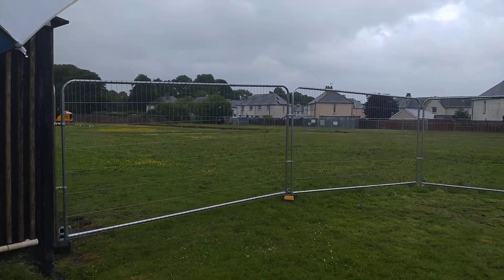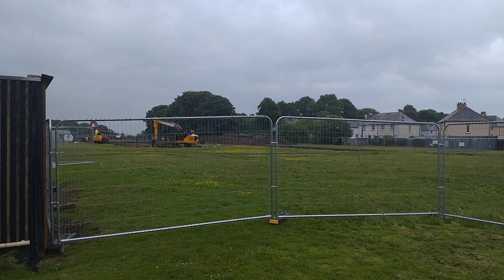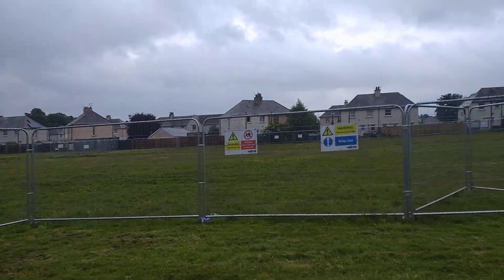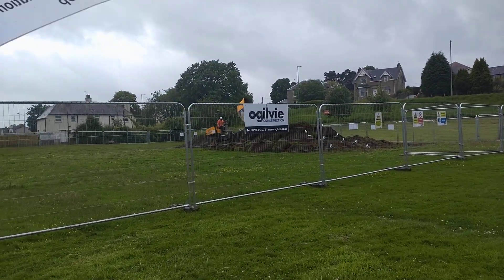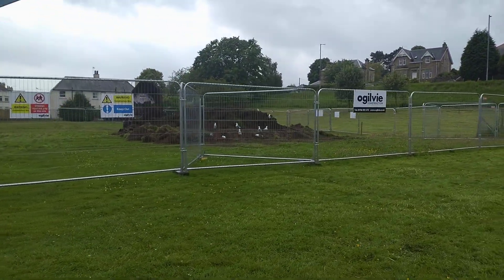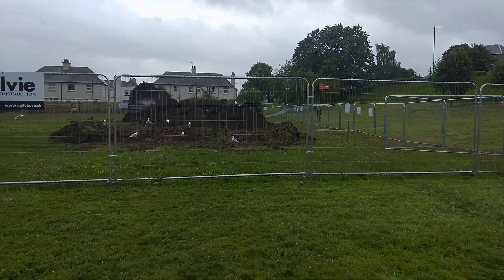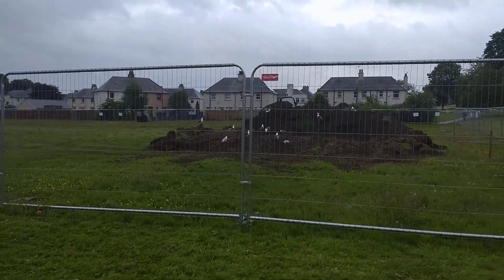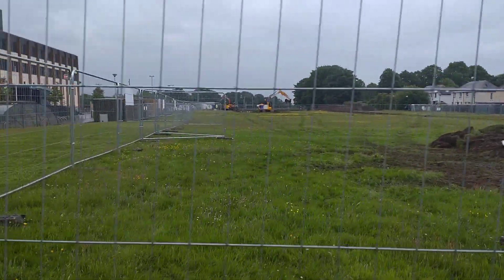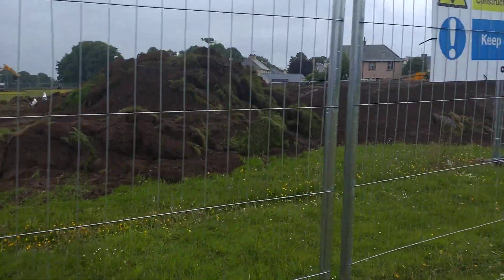We've got quite a big area, quite a big building. It's difficult when you're doing this, you know? We're just doing a quick video, that's all. I like to see buildings. I like building work. I like to see the progress. That's what I like to do.